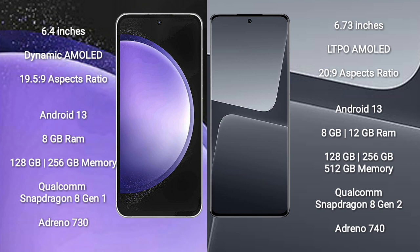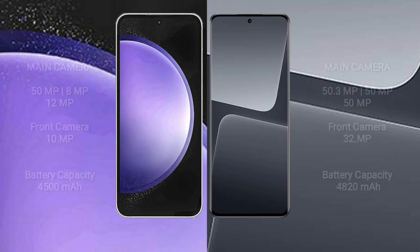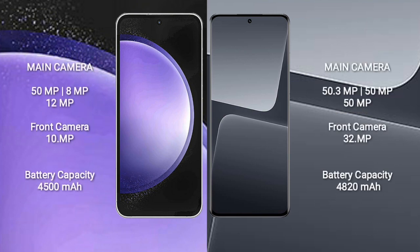Xiaomi 13 Pro comes with 8GB or 12GB RAM and 128GB, 256GB, or 512GB internal storage, powered by a Qualcomm Snapdragon 8 Gen 2 processor with an Adreno 740 GPU. Samsung Galaxy S23 FE features a triple camera setup.